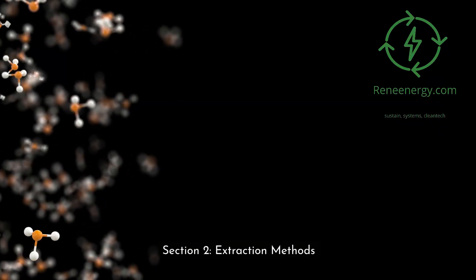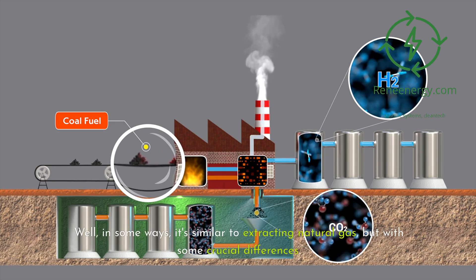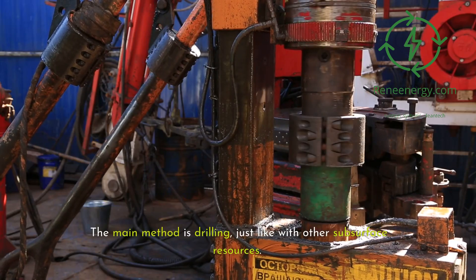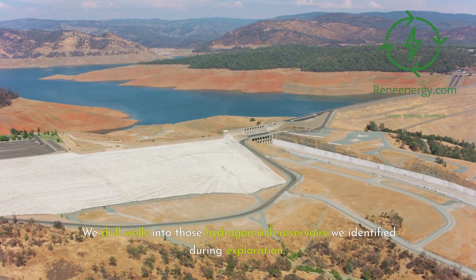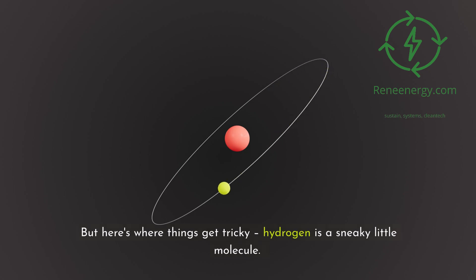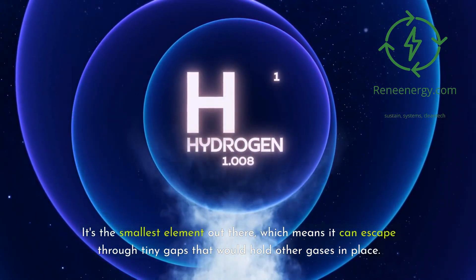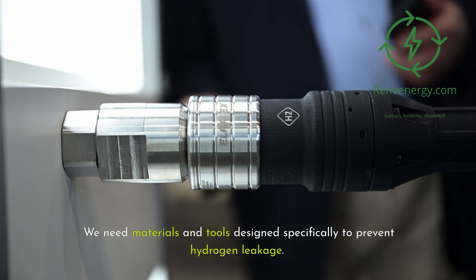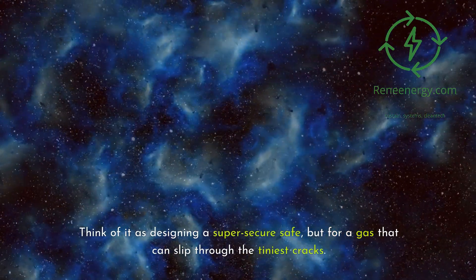Section 2: Extraction Methods. Now that we've found our hydrogen, how do we get it out? In some ways it's similar to extracting natural gas, but with some crucial differences. The main method is drilling — just like with other subsurface resources, we drill wells into those hydrogen-rich reservoirs identified during exploration. But hydrogen is a sneaky little molecule. It's the smallest element out there, which means it can escape through tiny gaps that would hold other gases in place. This is where specialized equipment comes in — we need materials and tools designed specifically to prevent hydrogen leakage, like designing a super-secure safe for a gas that can slip through the tiniest cracks.